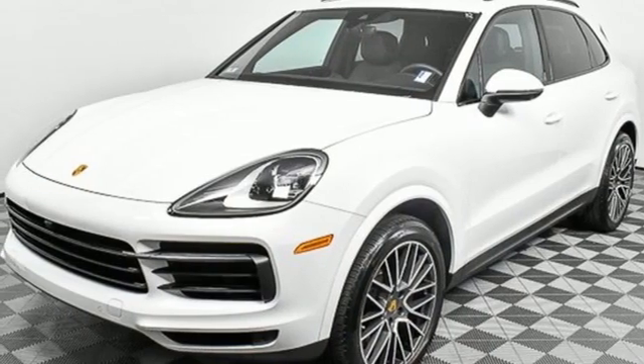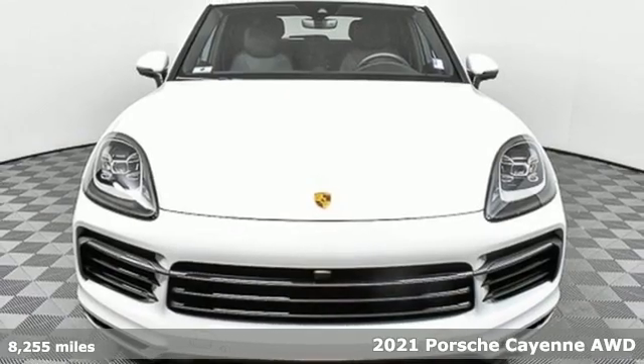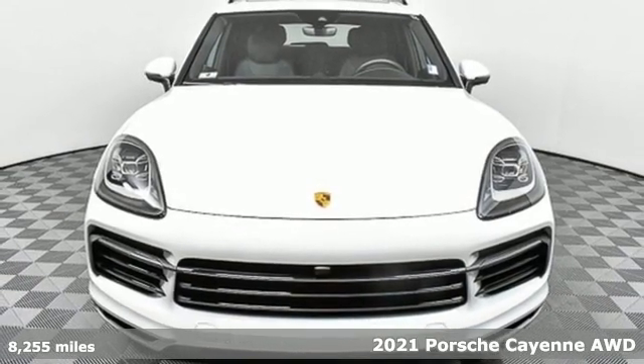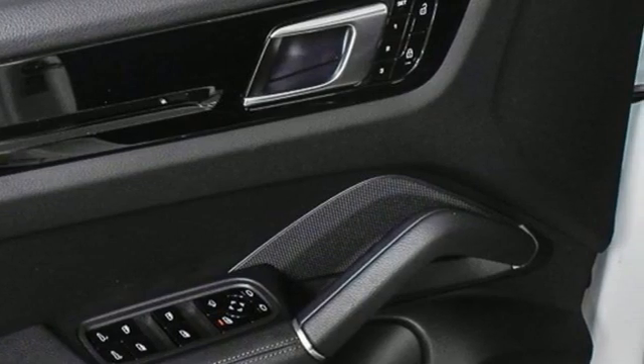It's a 2021 Porsche Cayenne. The performance heritage of this Porsche Cayenne can be felt in the drive and seen in the design. It comes with the features you need, and better yet, want.